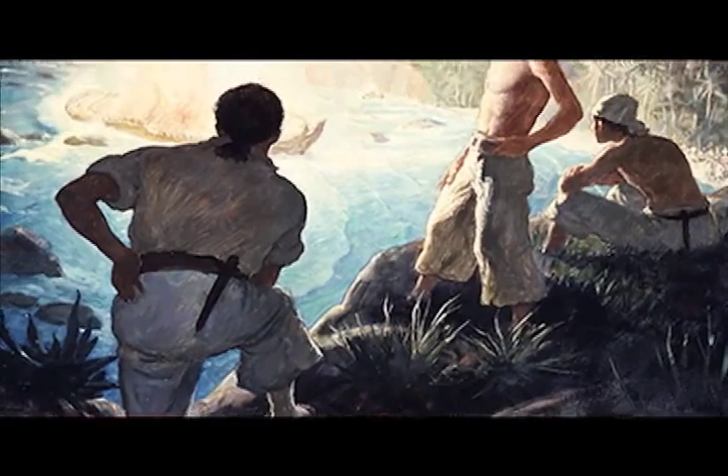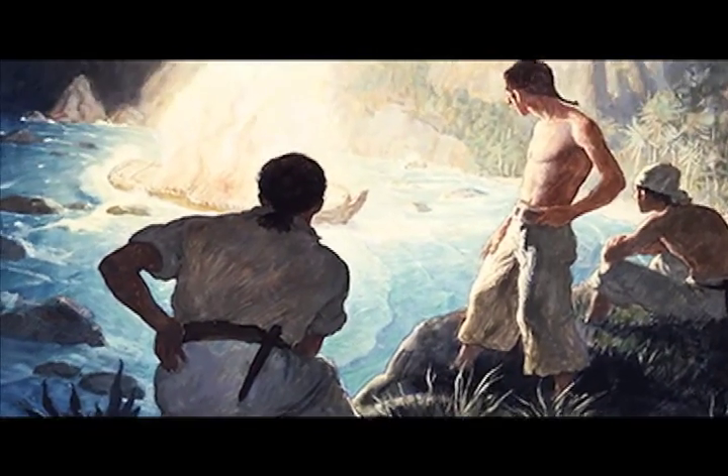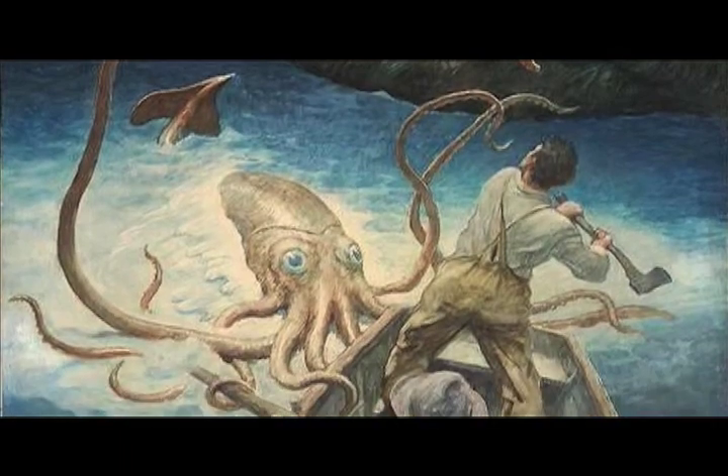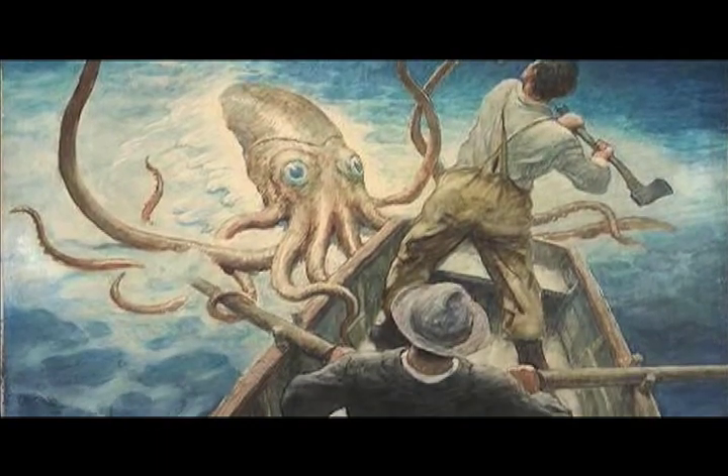They were all cleaned back in the 2000s and they're currently undergoing the process now. They're all on the wall, but one of them just came back from a cleaning — the adventure of the giant squid was recently cleaned in-house and it was resealed into its case to make sure that it is as safe as possible.